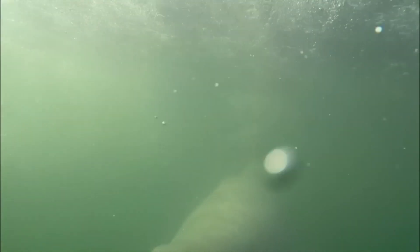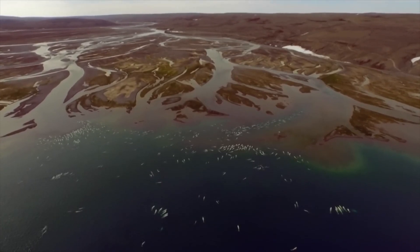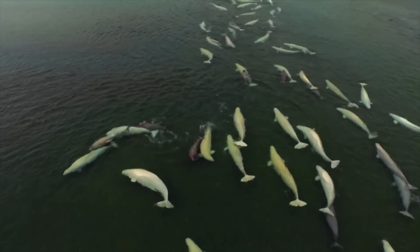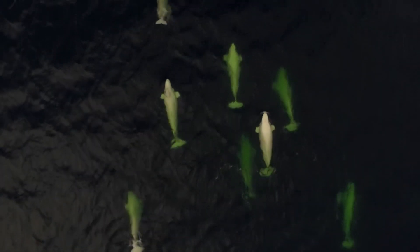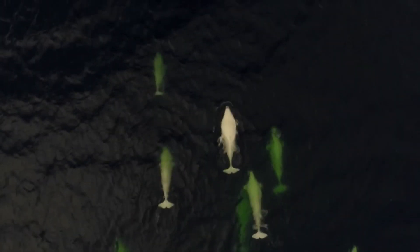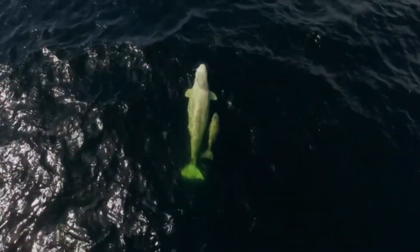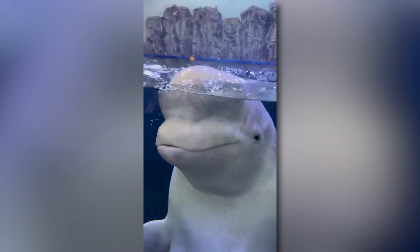Beluga whales are known as the nomads of the sea. These remarkable creatures lead a nomadic lifestyle, constantly on the move in pursuit of food and suitable living conditions. Their journey takes them through some of the coldest waters on our planet, in the Arctic and sub-arctic regions. But beluga whales are not just casual visitors of these icy waters — they are full-fledged residents, spending their entire lives in the icy cold. Yet somehow they've managed not just to survive, but to thrive in this freezing environment, through their incredible physical adaptations.